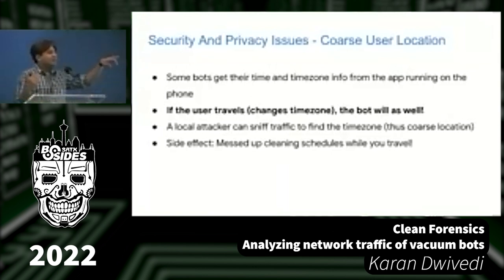An audience member asked whether a VPN would affect this. If your phone is connected to a VPN, I haven't tried that specifically — maybe you can test it and deliver a talk here. But the practical side effect of the timezone issue, as pointed out, is that it will mess up your cleaning schedules. If you've set the bot to clean at 6 a.m., it might now run at 4 p.m. or 2 a.m. I actually noticed this when my bot randomly started one day — it turned out to be a time zone issue.